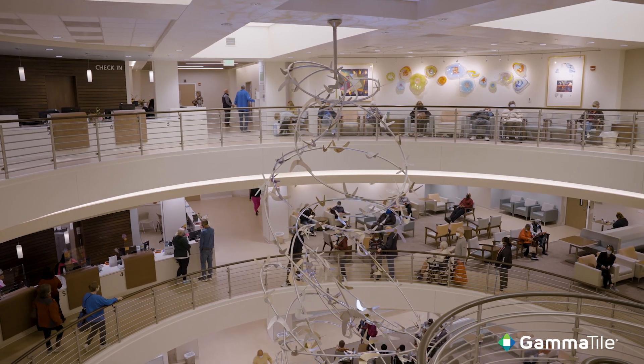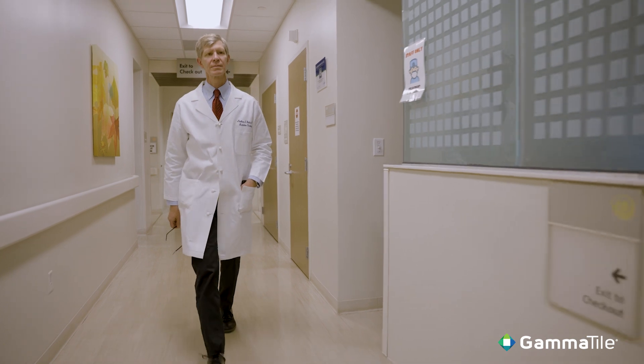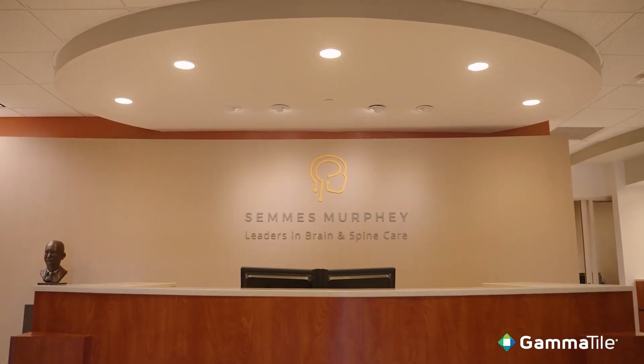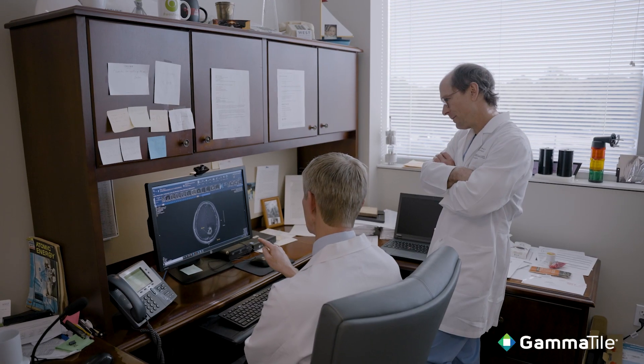We're constantly innovating, constantly bringing new technology to our patients. We're always looking for new things coming around the corner to add to our armamentarium. It makes us better.